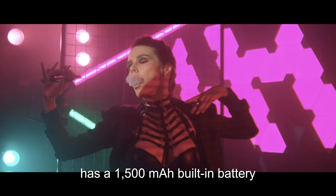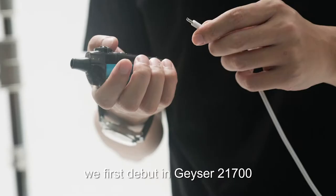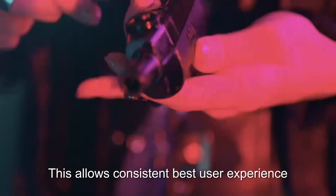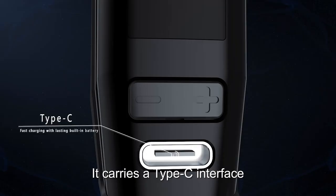Geyser S has a 1500mAh built-in battery that comes with the same well-known buzz boost tag, which first debuted in the Geyser 21700. This allows consistent best user experience throughout 1% to 100% of battery life.